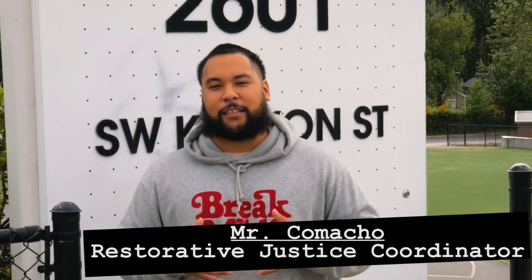Welcome Denny Dolphins. My name is Mr. Camacho. I'm the restorative justice coordinator here at Denny and I'm excited to take you guys on tour today.